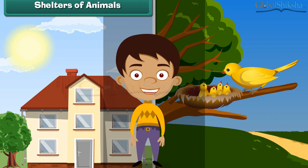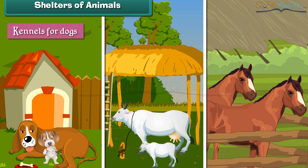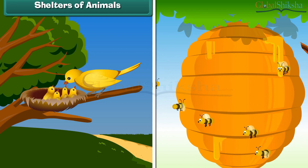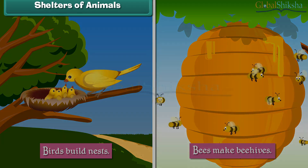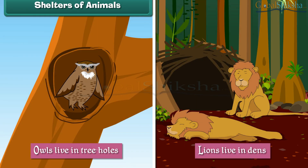Like human beings, animals also have their shelters. Man builds shelters for his tamed animals such as kennels for dogs, sheds for cows and stables for horses. Other animals build or find shelters for themselves. Birds build nests, bees make beehives, owls live in tree holes, and lions live in dens.